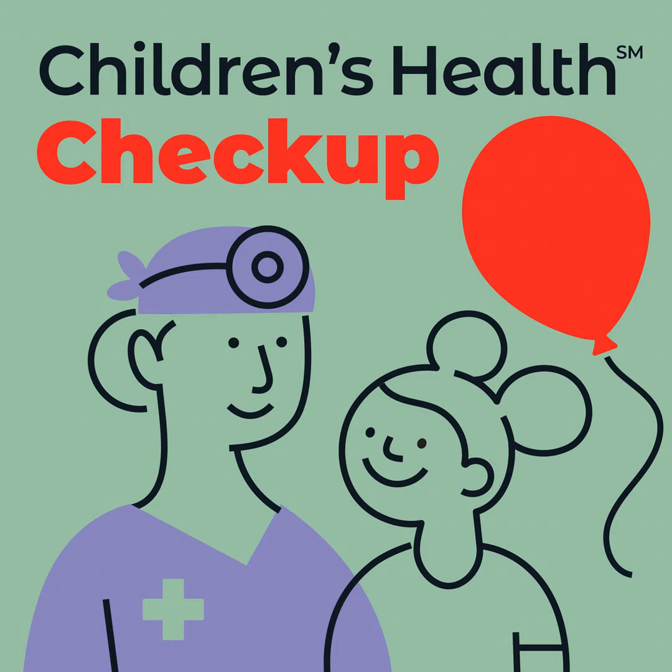We've also been working on and have published Spanish guides and videos for our Spanish-speaking families, which are available on our childrens.com website. Any patient can go to that external website and just click on Treatment and then Virtual Visit, and they can see all of those guides there.